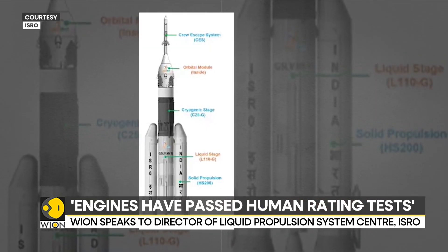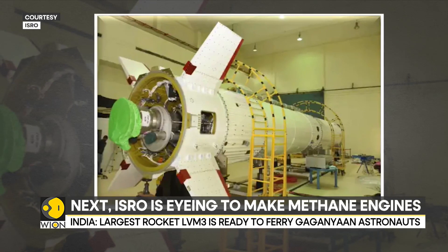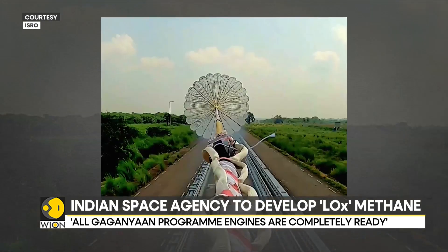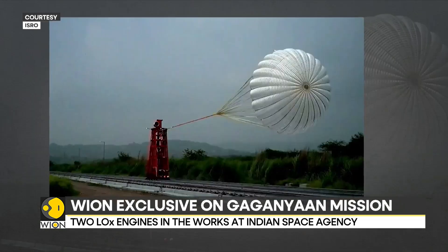After liquid-fueled engines, ISRO is now keen on developing methane engines. Currently, two LOX methane engines are in the works at the agency. One of the two projects is trying to convert existing cryogenic engines, like the CE-20, into a LOX methane engine.